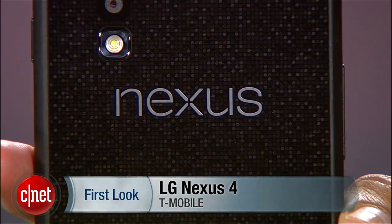It's big, it's sparkly, and it doesn't have LTE. Yeah, we were surprised too. But whatever your opinions are, Google's anticipated flagship phone has finally arrived. Hello everybody, it's Lynn Law from CNET here with the LG Nexus 4 on T-Mobile.